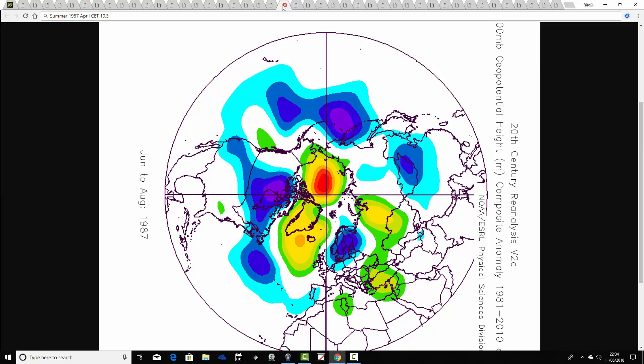We arrive at 1987 next, following a very warm April CET of 10.3. The summer of 1987 is another one of those cool but probably dryish summers — above average heights to the west, blocking off the Atlantic, with below average heights to the northeast and winds in from the north. A cool and unsettled summer in 1987, part of that run of poor summers from 1985 through to 1988. Probably not quite as bad as 1986 or 1988, but a poor summer overall, particularly from a temperature perspective.